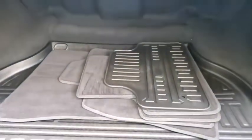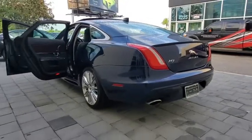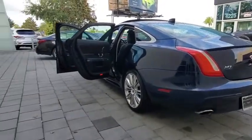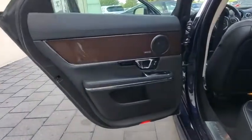Here are some of this vehicle's great options: backup camera, anti-lock braking system, navigation system, steering wheel audio controls, power passenger seat, keyless entry, traction control, stability control, remote engine start, Bluetooth.